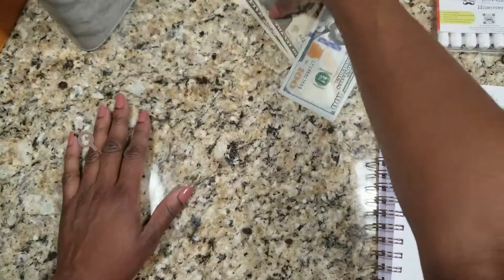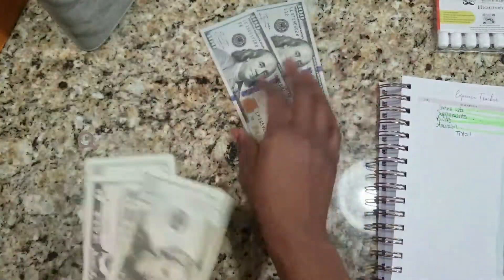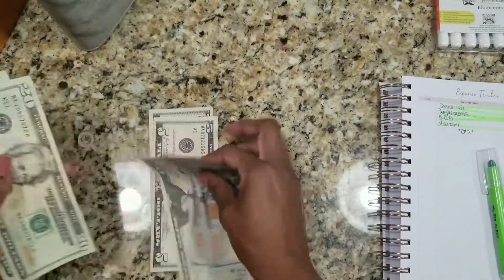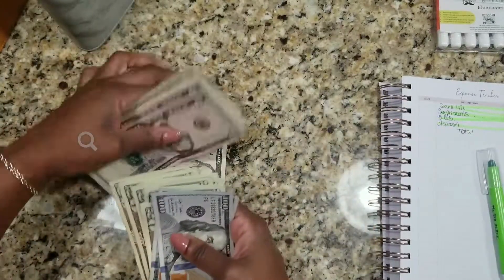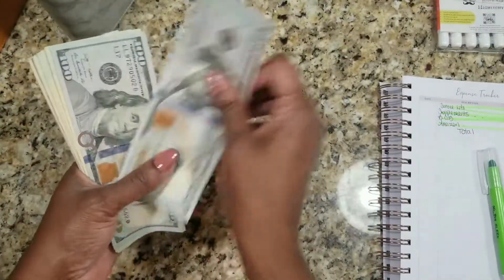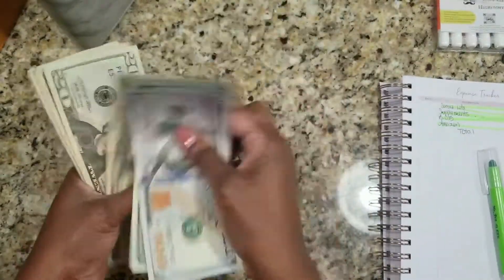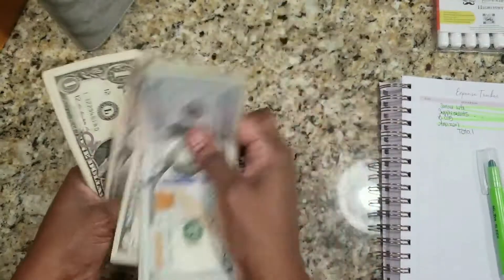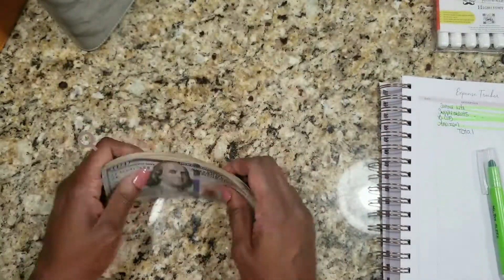So I'm just going to make sure I have the $384, then I'm going to switch out these hundreds in a couple of my envelopes. And we have: 20, 40, 60, 83 — 20, 40, 60, 65, 70, 75, 80 — 1, 2, 3, 4 — $384. Perfect.